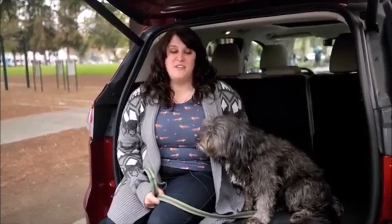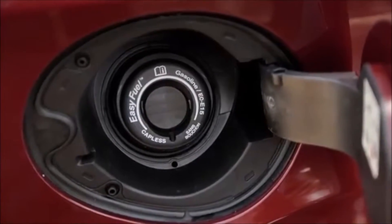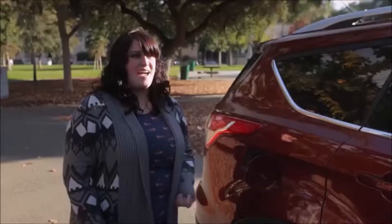I love the sunroof, which is amazing — and I love it because it's actually all the way to the back. Another thing I found really cool that a lot of people don't know is there's no gas cap on it. It's just really awesome — just put your gas in and go.